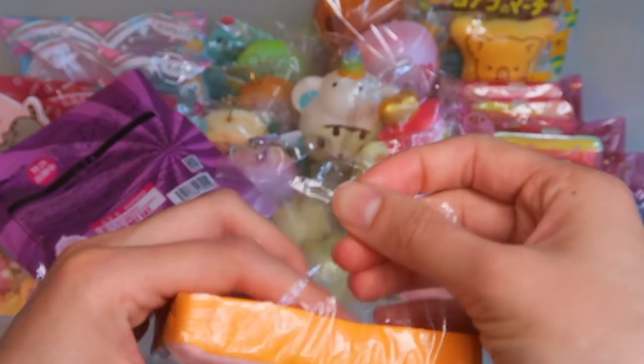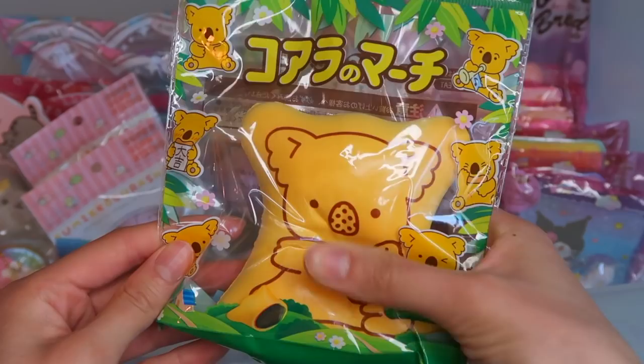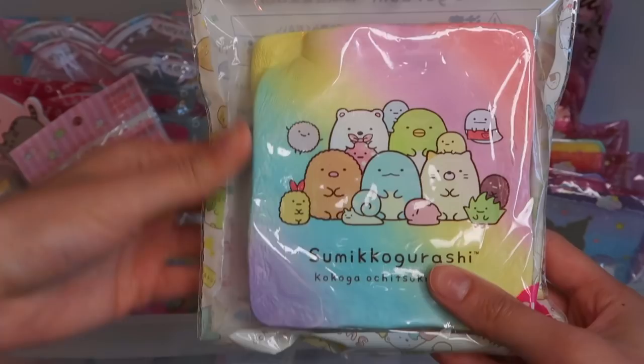The Koala March — they came out with the medium-sized ones. These are my favorite childhood snack, especially with chocolate filling. And of course the Sumiko Garashi toast — very thick. This is probably the nicest toast squishy that I have in terms of squishiness.